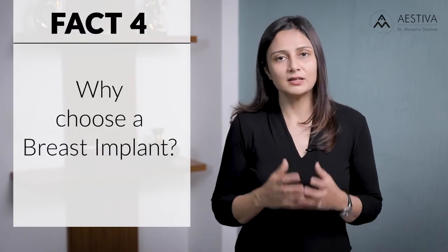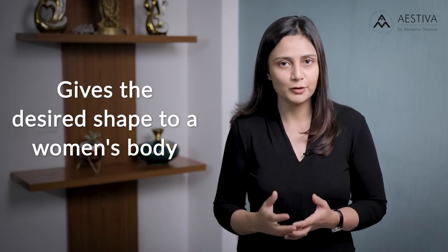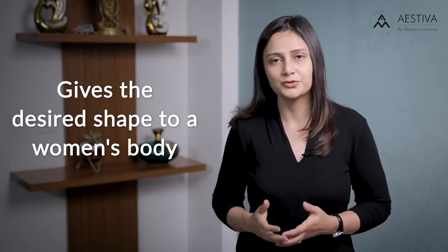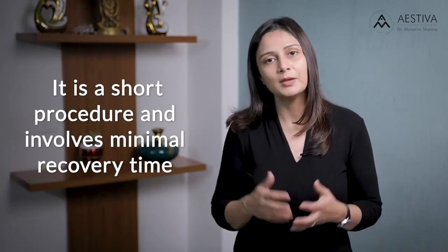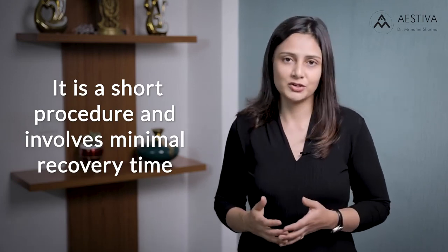Why choose breast implants? Breast implants create the desired shape in a woman's body. Especially if the woman has lost volume following pregnancy and lactation, her confidence really goes down and she shies away from wearing the clothes she used to carry with confidence. A breast implant surgery is a very short procedure with a very minimal recovery time, which can help the woman regain her confidence and her desired body shape.